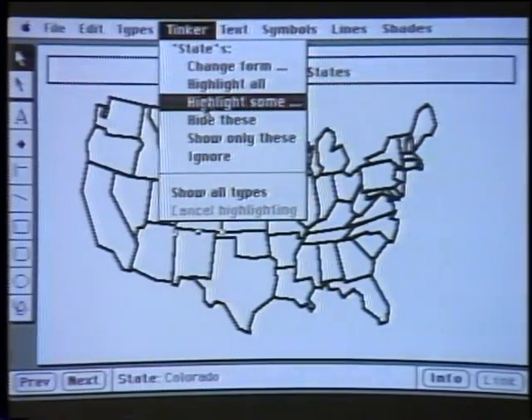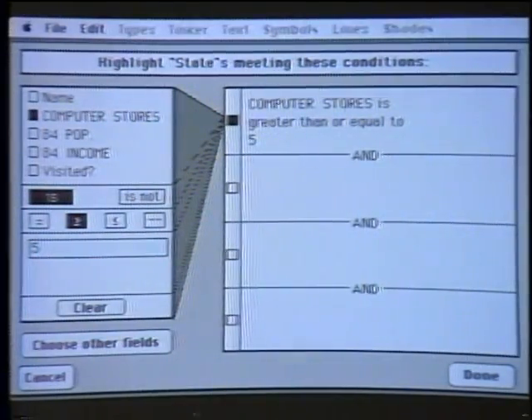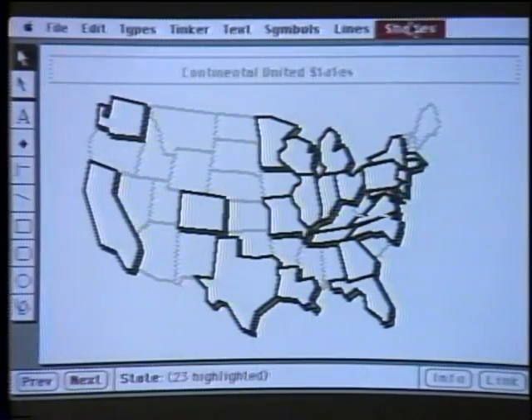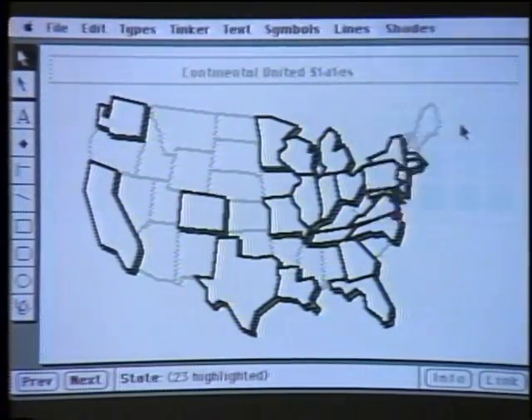FileVision is different from other database systems that are very static and require you to figure out everything beforehand. Could you show us how to do a Boolean expression using Colorado? I'll close this file and go to what we call the Tinker menu — we don't want to scare people with phrases like Boolean expressions. Instead, you just highlight some, meaning you'll highlight states based on the data underneath them. In this case I'm going to look at states that have greater than or equal to 50 computer stores. And I say done. This is similar to when you see maps on office walls with colored pins. FileVision obsoletes that — we've redrawn the map based on the underlying data.